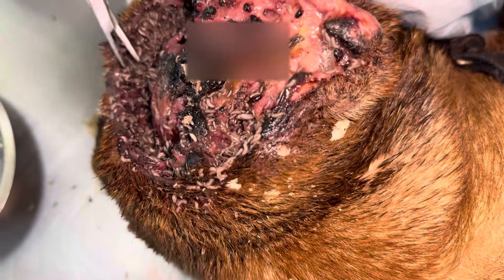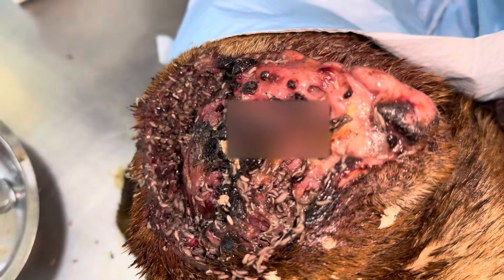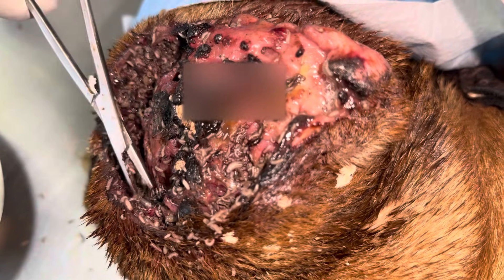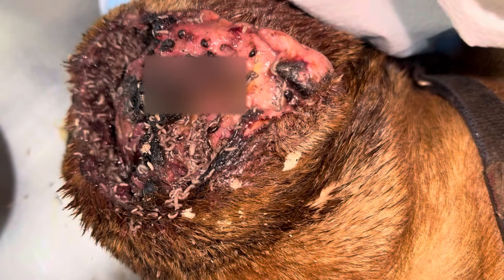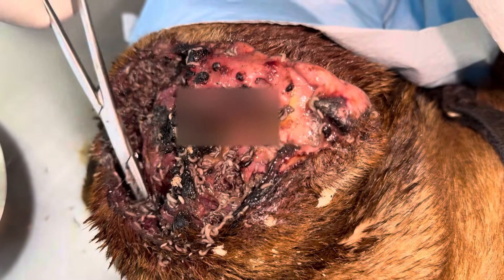This is not just cleaning — it's life-saving work. Every section is checked, flushed, and inspected again. Our goal is to leave no active maggots alive and to make the wound safe for healing. With the maggots removed, we flush the wound thoroughly with antiseptic solutions. This deep cleaning is essential to stop infection and prepare the tissue for recovery from the inside out.